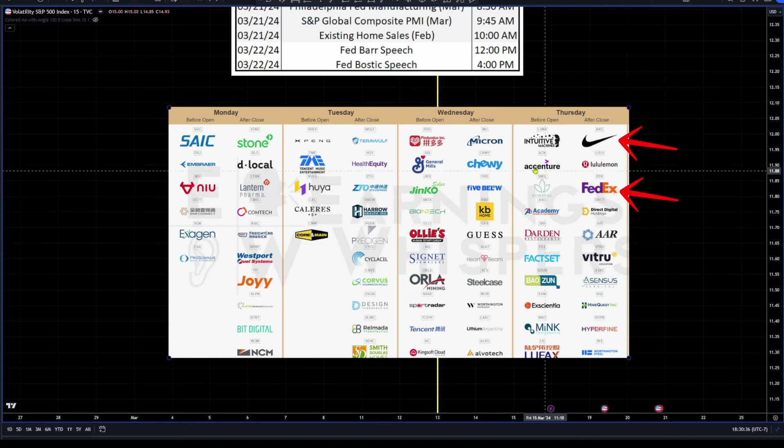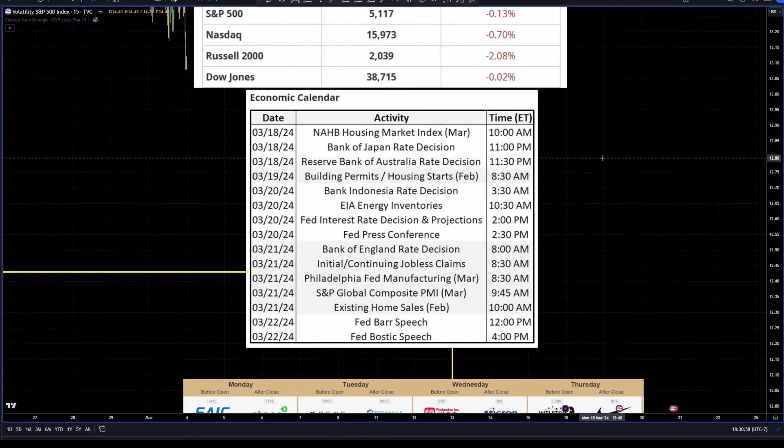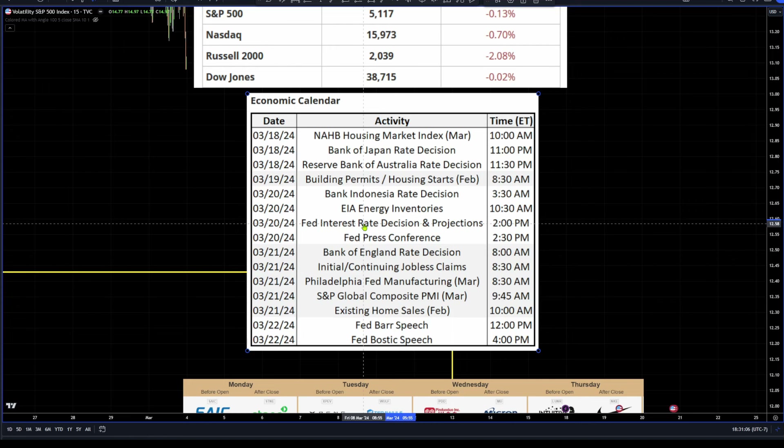We also still have a few important earnings reports — for example, Nike and FedEx, which are important for the economy. Micron is going to be important for the semis, and their sales have not been great, so I'd be interested to see what they have to say. So whatever I do this week, I should be unemotional about it. If I'm a bear, I should control my emotions — if they rally, I shouldn't just short for the sake of it. If I'm a bull, I shouldn't feel too comfortable chasing every spike. Be careful out there.